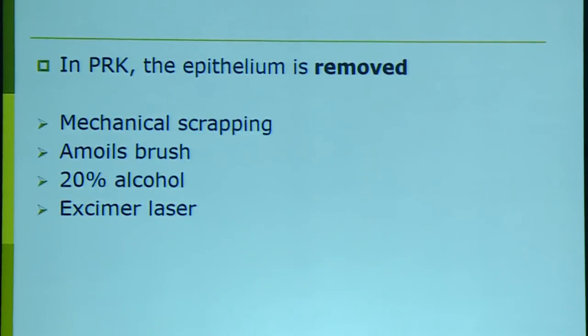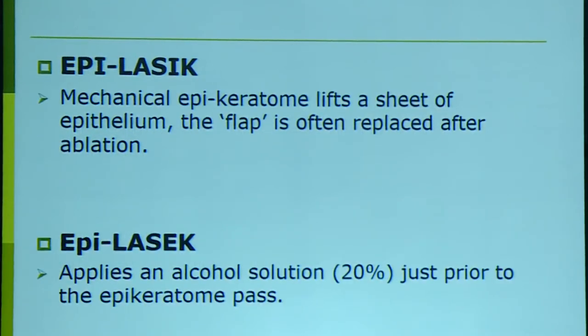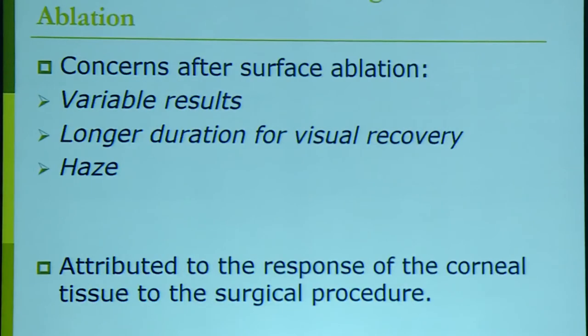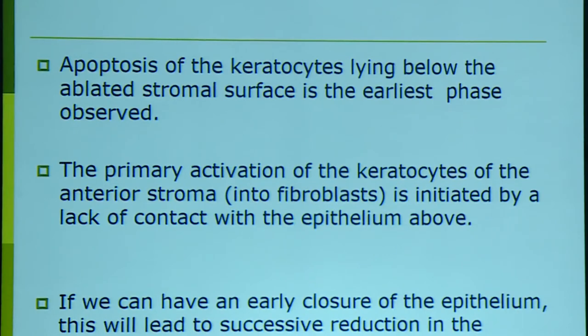Standard PRK involves epithelial removal first — by mechanical scraping, brush, 20% alcohol, or the excimer laser itself. In LASEK and epi-LASIK, the epithelium is not removed but replaced: in LASEK with 20% alcohol loosening, and in epi-LASIK with a microkeratome sheet lift, both replaced after treatment. Surface ablation concerns include variable results, longer visual recovery, and HAZE, which is primarily caused by activation of keratocytes into fibroblasts due to loss of epithelial contact. If rapid epithelial healing and keratocyte activation regulation can be achieved, these complications can be reduced.